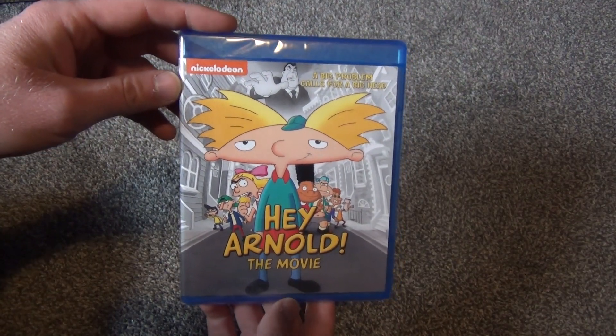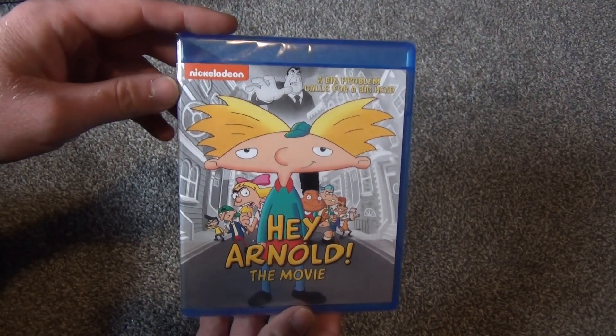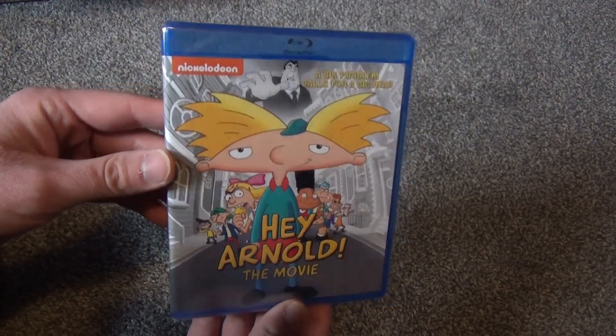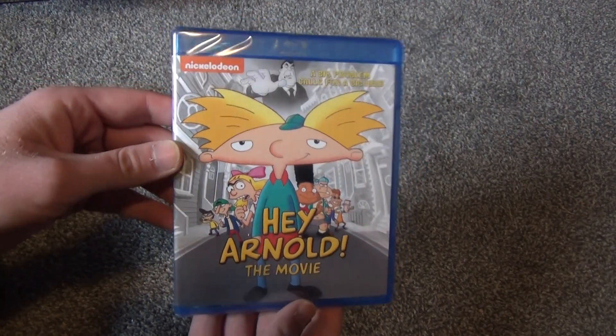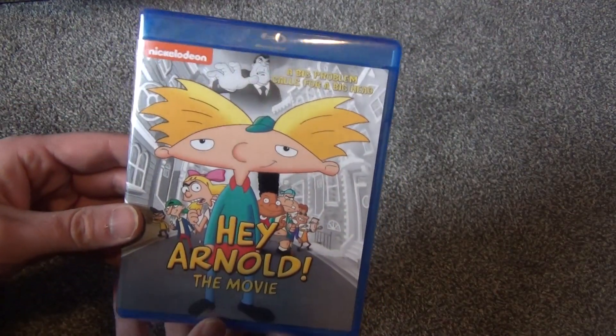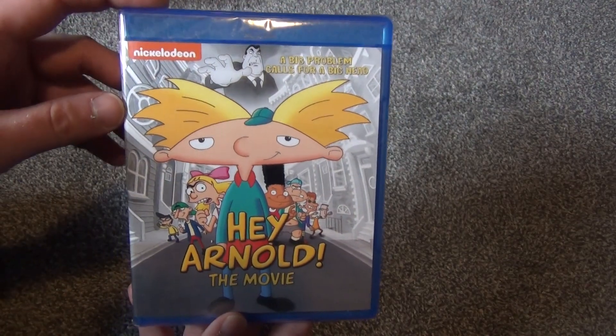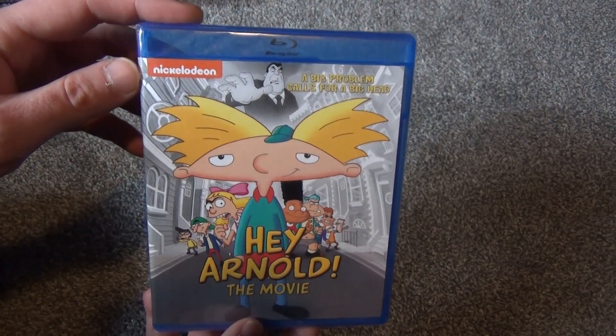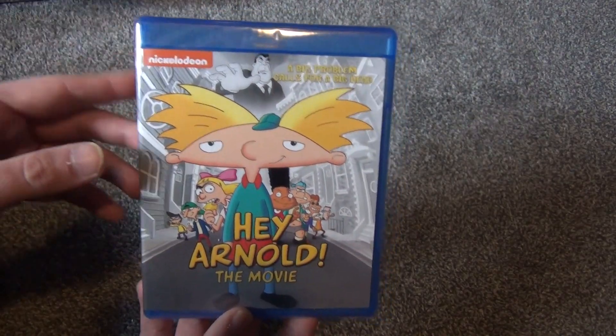Hey everyone, in this video I'm going to do a quick unboxing of Hey Arnold the Movie on Blu-ray. This came out in late February 2022. Pretty cool release to finally get this on Blu-ray. We've had it on DVD for many years, but it's getting a Blu-ray release as are a lot of other classic Nickelodeon movies here in the early part of 2022, which is pretty cool.